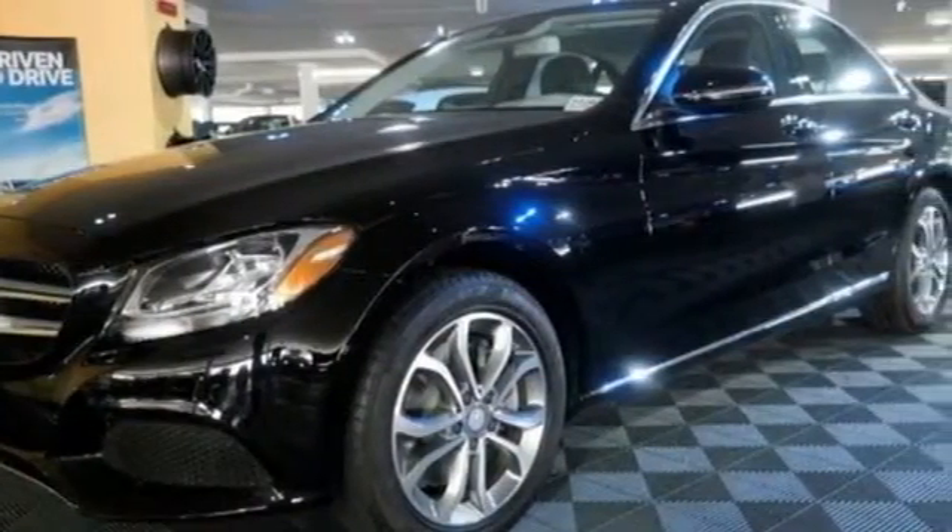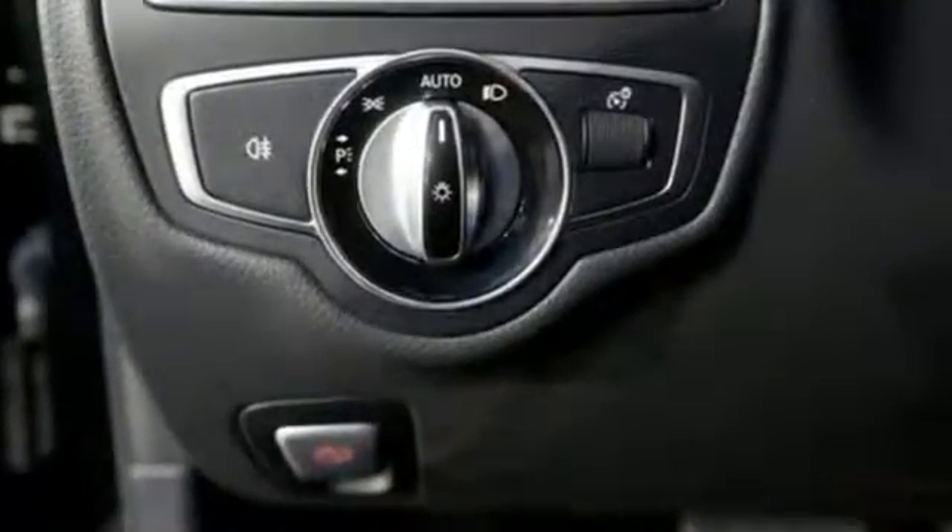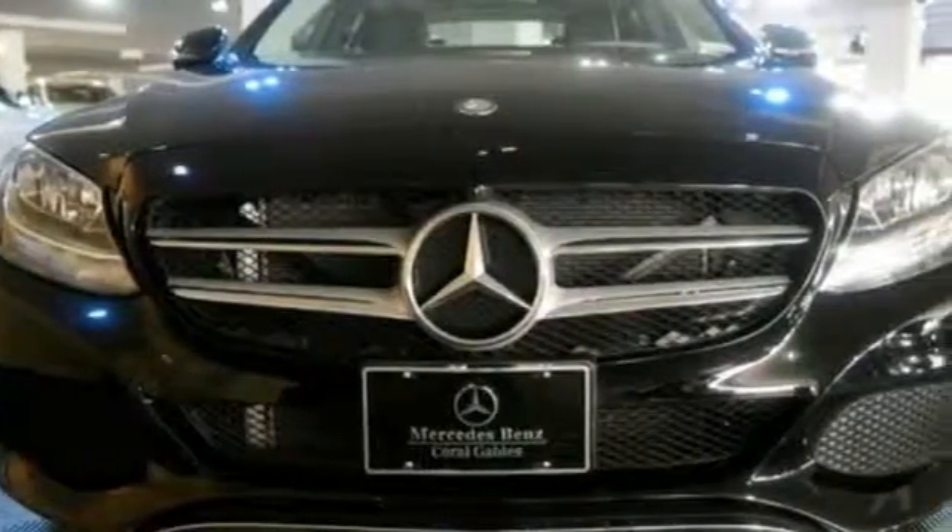The Bluetooth and touchpad controller offer convenience, and the Collision Prevention Assist Plus and Attention Assist ensure safety. Your C300 awaits — come and get it today.